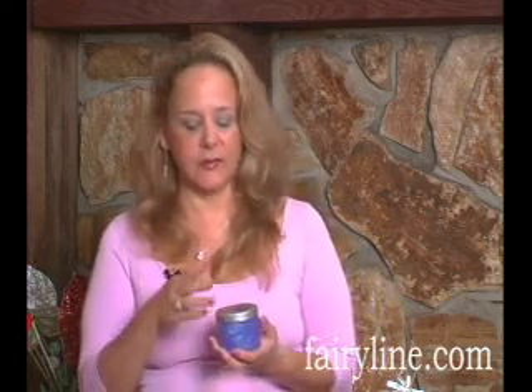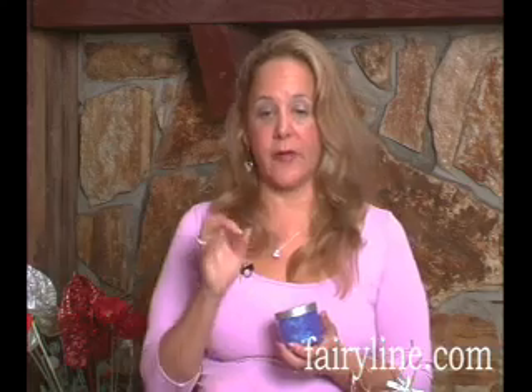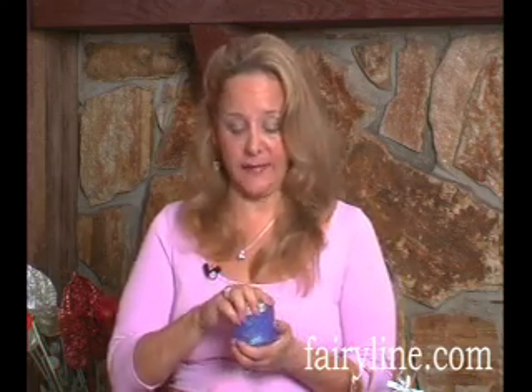I really want to emphasize how natural these products are. For instance, glitter is something that all little girls and all big girls like. Most glitter products on the market, when you think of glitter, it's really just little tiny pieces of plastic. And in order to get plastic to adhere to your body, you would need something with a glue base.